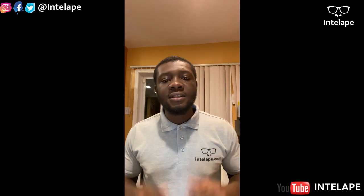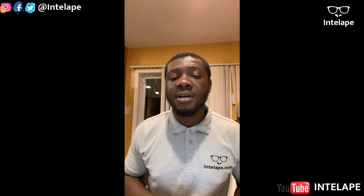That's it for today's video. Hope you enjoyed it — give us a thumbs up or a like if you did, and don't forget to follow us on Instagram, Twitter, and YouTube at Intelape. Thank you, see you next time.